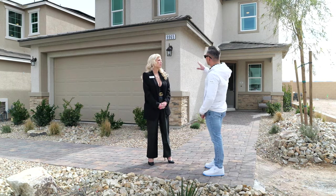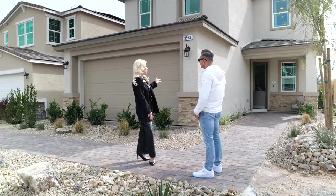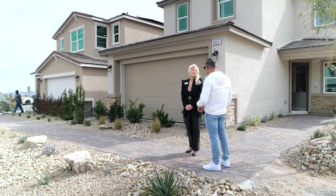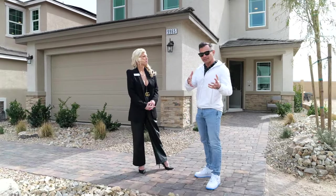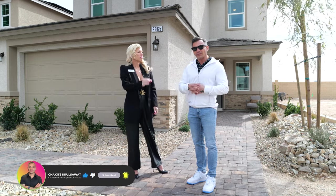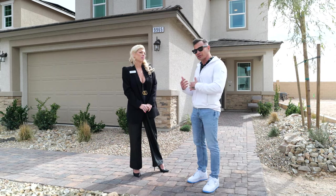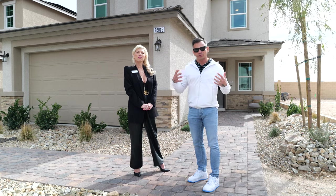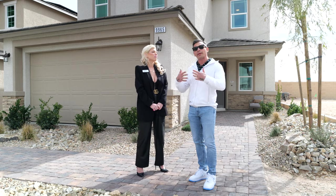Now these two models here — we have the Pine, which is 2,200 square feet, and the Linwood at 2,110 square feet. You mentioned that you guys are now doing spec builds, so let me explain to the audience what spec builds are. Before, you could pick a lot and a model, and based on the model you could pick structural options, elevation, electrical, and plumbing. But with interest rates the way they are, a lot of builders are going this direction with spec building.